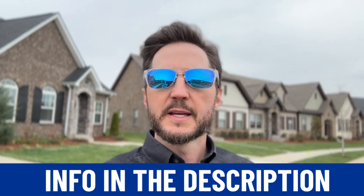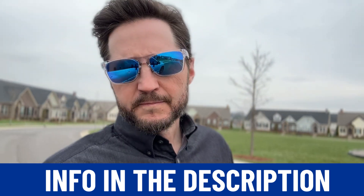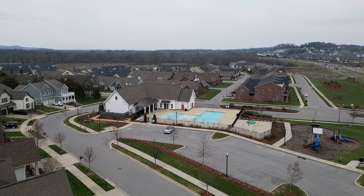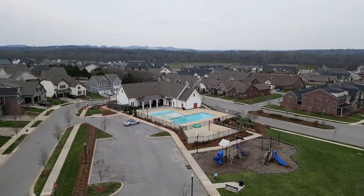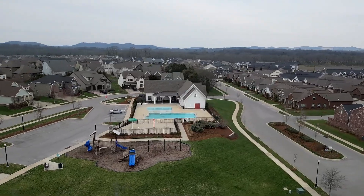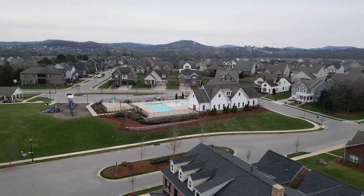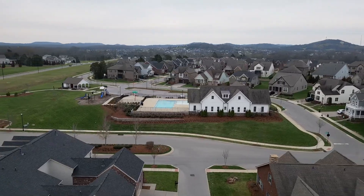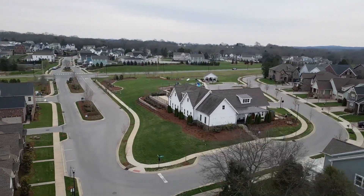If this kind of product is interesting to you, give us a call, shoot us a text, or leave a comment. Let us know what you're looking for, what you like about this kind of neighborhood — or maybe what you don't like. Remember, no matter if you're moving in nine days or 90 days, we want to help you connect all the dots so you can make the right move. Until next time, I hope to show you around.